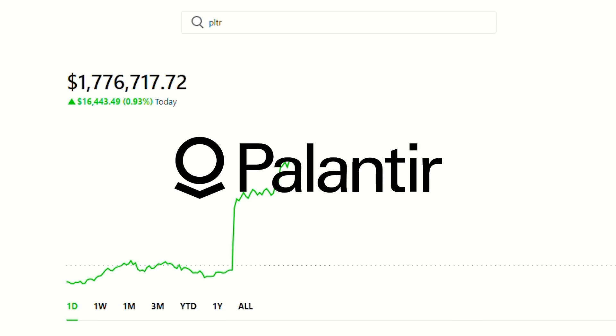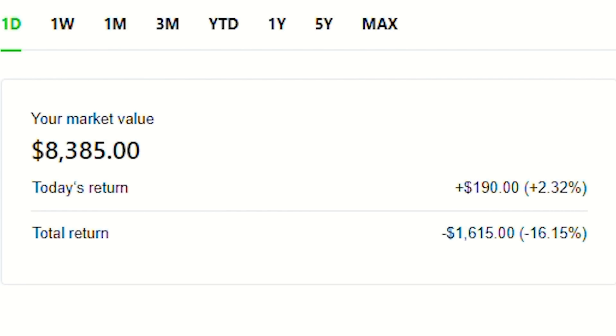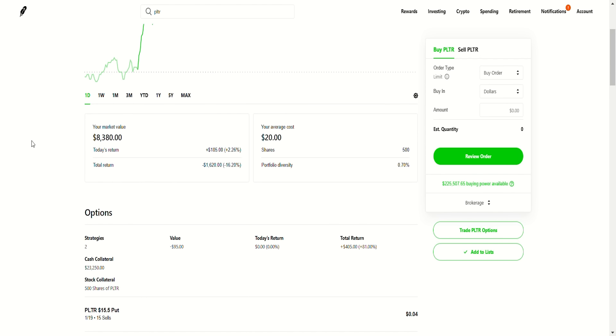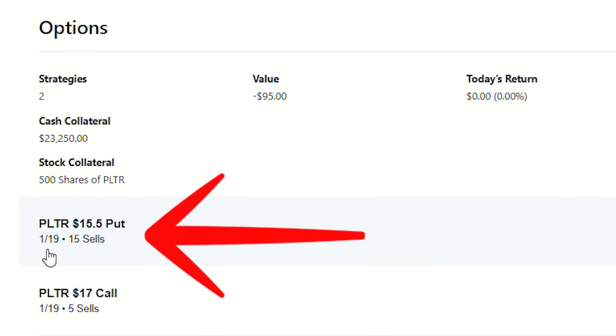What's going on guys, in this video I want to talk about Palantir and the wheel strategy, and specifically how I'm playing Palantir with the wheel strategy with a specific twist. I've acquired a decent amount of Palantir and I'm running a very interesting strategy — essentially the wheel, but also selling puts while running it.